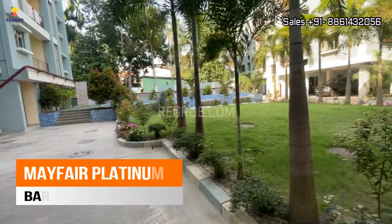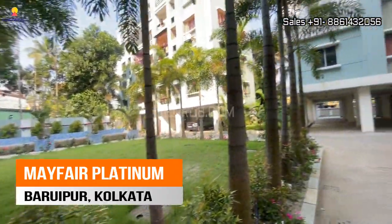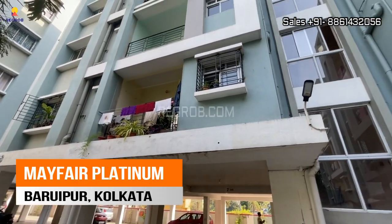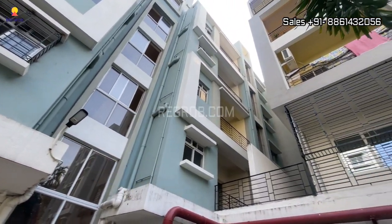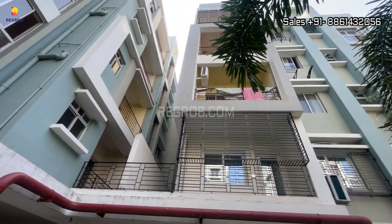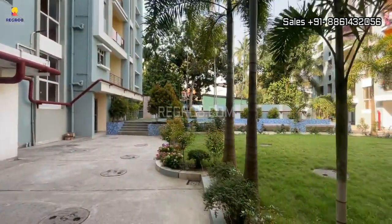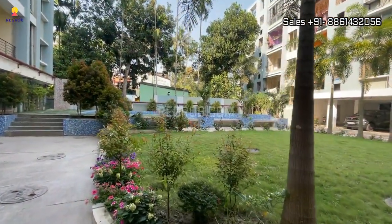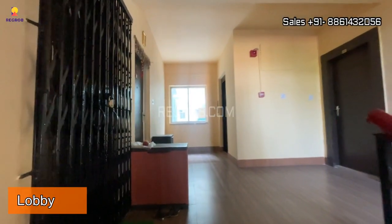Hey everyone, welcome to our channel. In today's video we are at Mayfair Platinum, a residential project located in Baruipur, Kolkata. It's a ready-to-move housing society which is spread over 55 katha of land. Now we are here in the lobby.